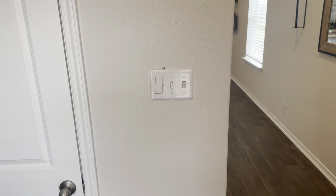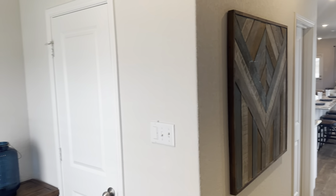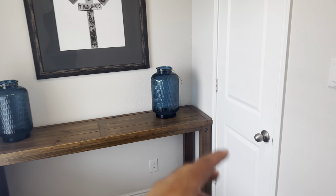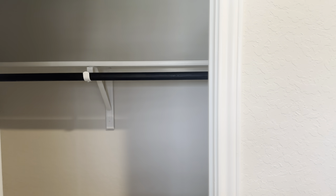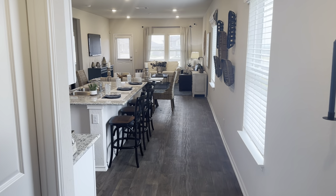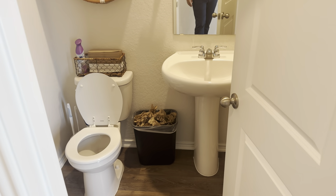Upon entering, ladies and gentlemen, you're going to have your vinyl plank flooring with your white walls. So this right here can be a coat closet — whenever you come home from work, hang up some hangers and you're going to have plenty of room. Whenever your guests come over, they have a restroom they can use right here.